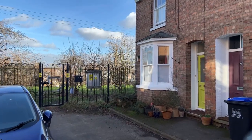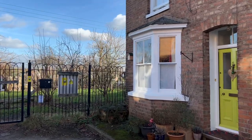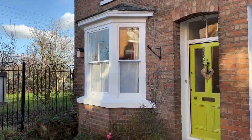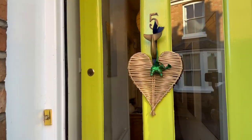Welcome to number five Glebe Place. This beautifully positioned and spacious three-bedroom end of terrace Victorian home is located off Lem Terrace in the centre of Leamington Spa. Let me show you around.